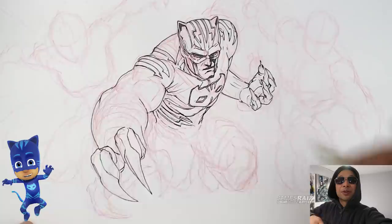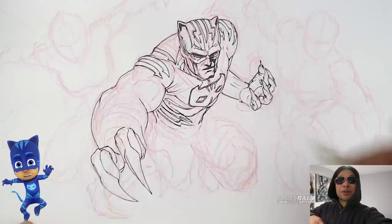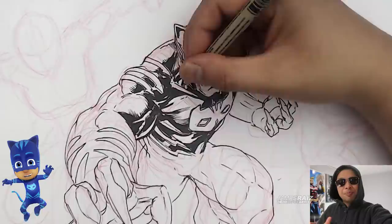Take for example this guy here. His name is Catboy — a total mixture of Black Panther and Captain America. So I thought maybe I could make his outfit kind of feel like that.